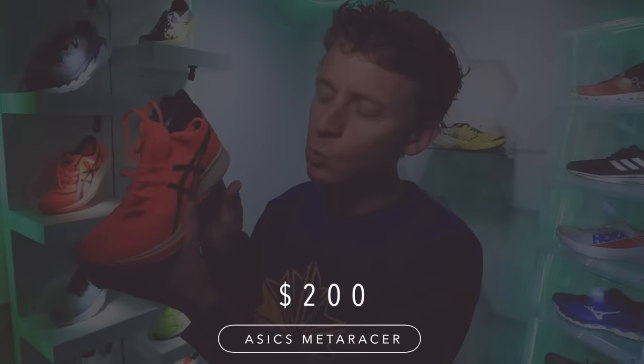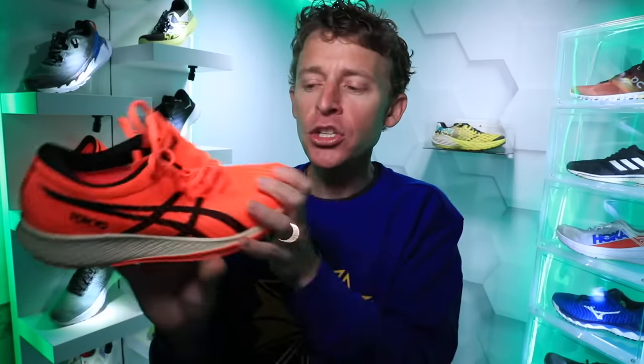Rumor has it we're looking at a $200 price tag. That's way better than $275 for the Nike Alpha Fly. Adidas is also coming out with their carbon fiber plate shoe — rumor has it Adidas will be around $175 to $180. So at $200, we shall see. I just need to do more testing, but if it ends up being more of a half marathon shoe, I'm not sure I love the $200 price tag.